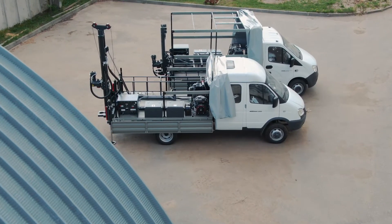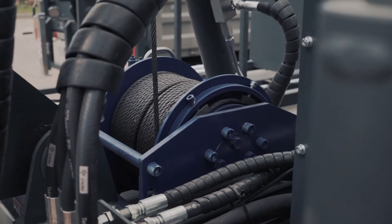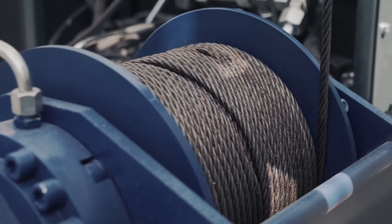MBU may be provided with a drilling winch of the load capacity of 1000 kilogram-force to work with drilling tools and auxiliary tools.